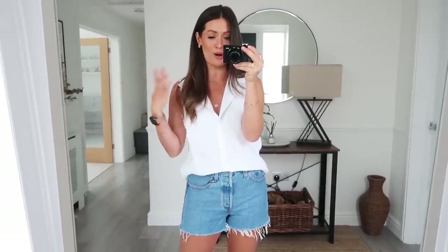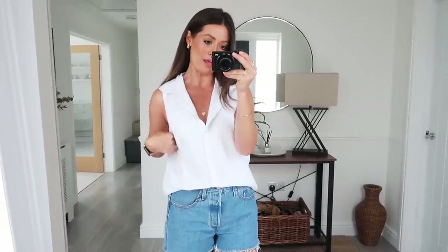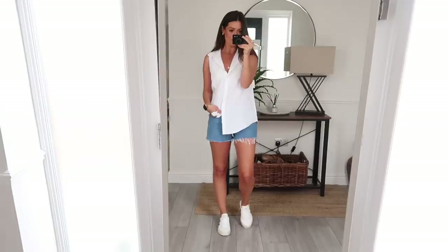I've popped on the white sleeveless linen shirt with the Levi shorts - really lovely. It's the same fit and same really soft linen as the beige one but sleeveless. It is quite a boxy fit - I may have sized up and it's a little bit big under the armpit, though that might just be because it's come out of the packaging. A nice bright white that looks really nice with the blue denim. Worn untucked it's a nice length for jeans, and it dips down a little longer at the back.